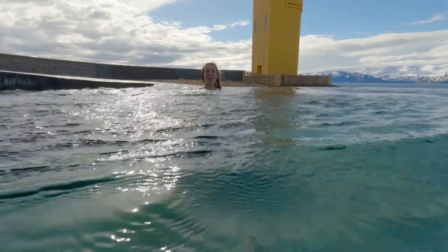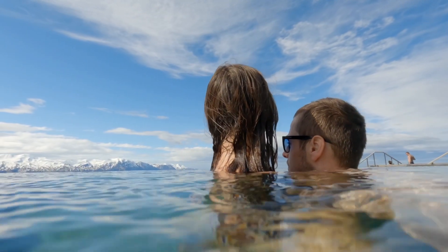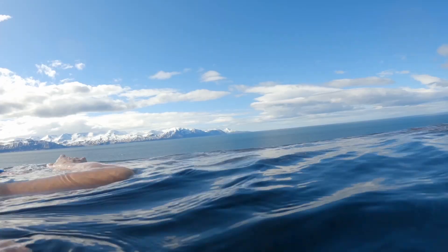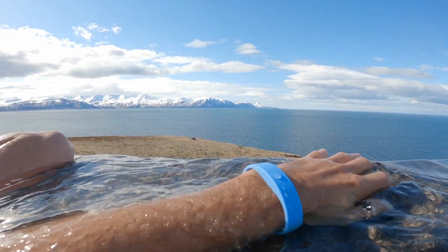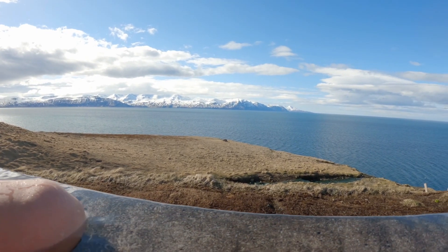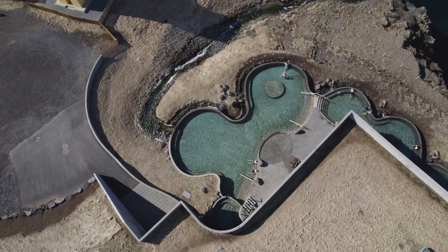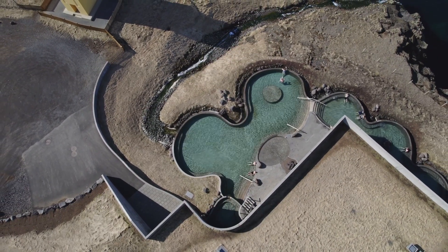First thing I want to mention is the water. There are no added chemicals like you would normally have in public pools — it's really just warm ocean water, which is perfect for anyone who has some sort of skin problems. The pool itself is divided into three parts with temperatures between 38 and 39 degrees Celsius.